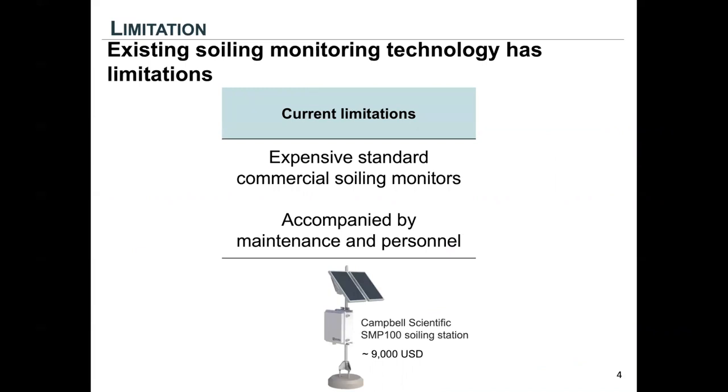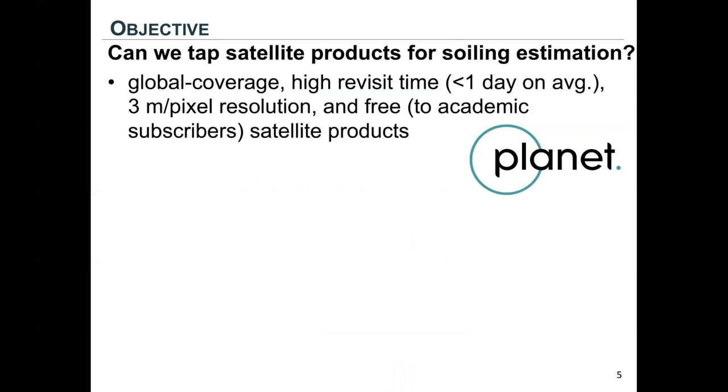The current monitoring technology has some limitations. The soiling monitors are expensive, accompanied by maintenance and personnel, so they're not very ideal. That's why we thought: can we use satellite products that are of very low cost for soiling estimation? The answer is yes.